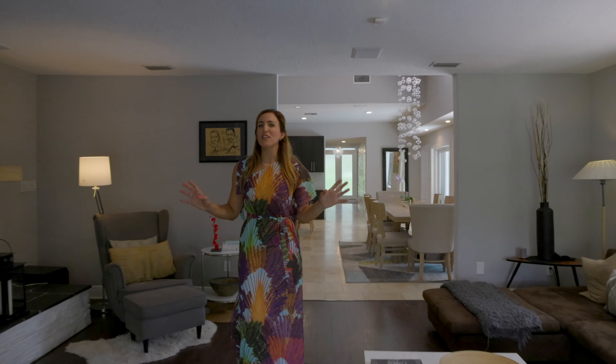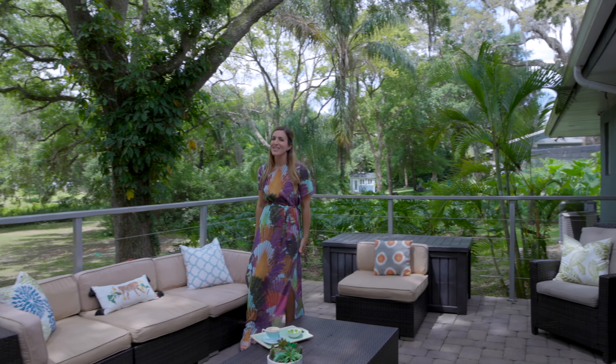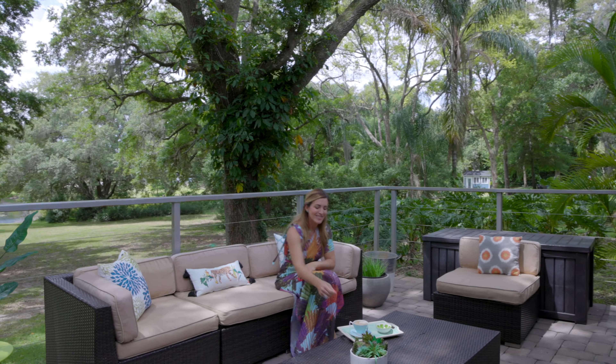The best area of this property is the huge backyard. Not only having an amazing pool all screened and a nice barbecue area, but also having this amazing terrace where you can sit down, relax, and enjoy the beautiful garden.